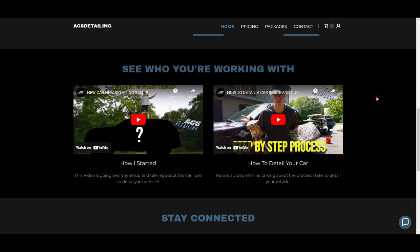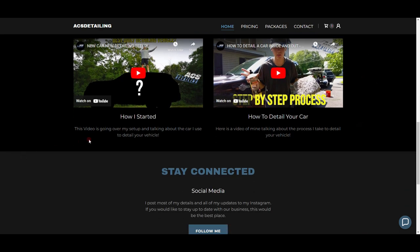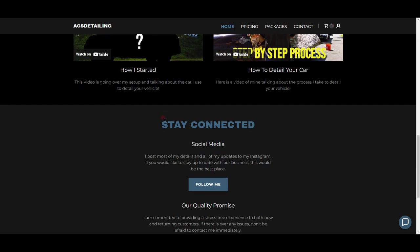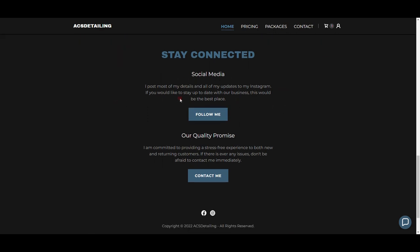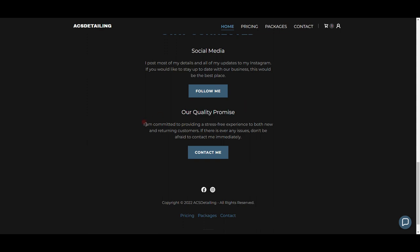Then another call-to-action for packages. Under that I say 'See who you're working with.' I recently started making videos and decided to put them on my website to test if it would help. I linked my video 'New Car, New Detailing Setup' so you know what I look like, how I talk, and what vehicle I use. The second video shows the steps I take to detail a car. Then underneath that it's 'Stay Connected' — a quick sentence about Instagram to keep people updated.